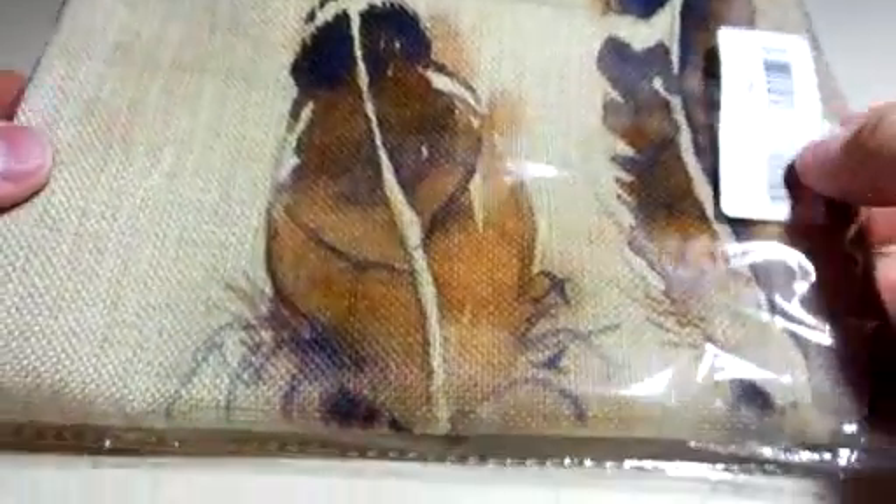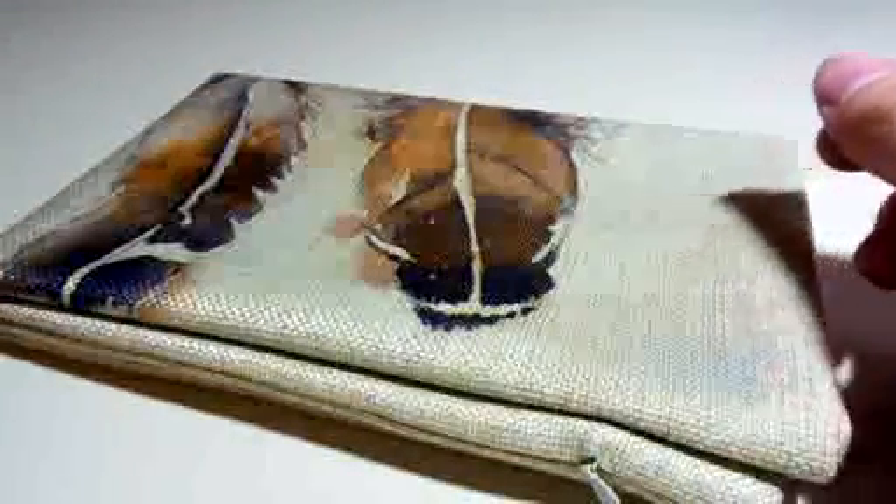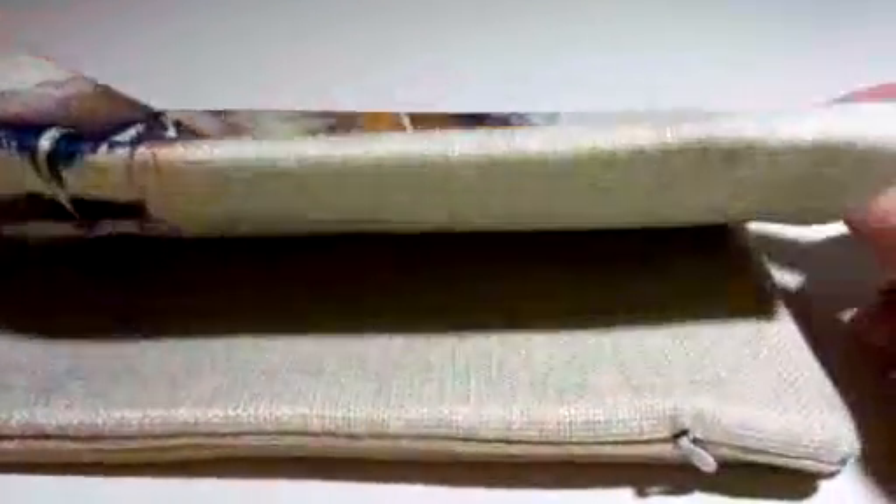I just wanted to show you how this came packaged. I'm going to go ahead and open this up. Make sure that you get your pillowcase so it's still clean.